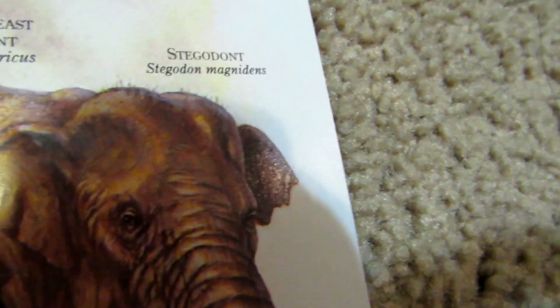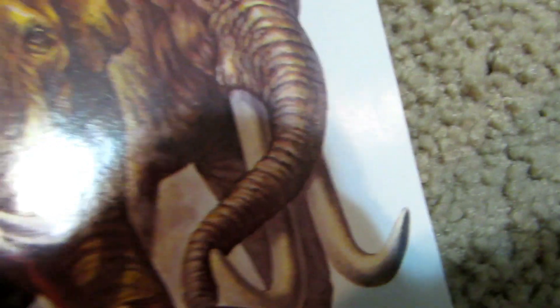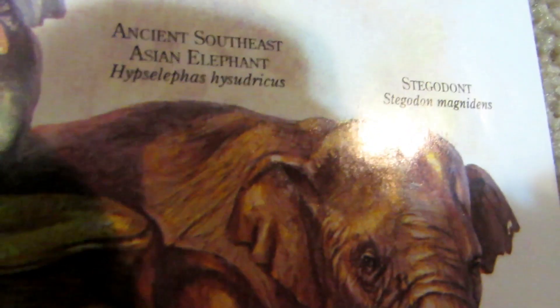Oh, I almost missed two over here. We have the stegodon — you know, that's the stegodon, very nice stegodon. Then we have the ancient Southeast Asian elephant, which is that one right there. It's orange, which makes it cool.